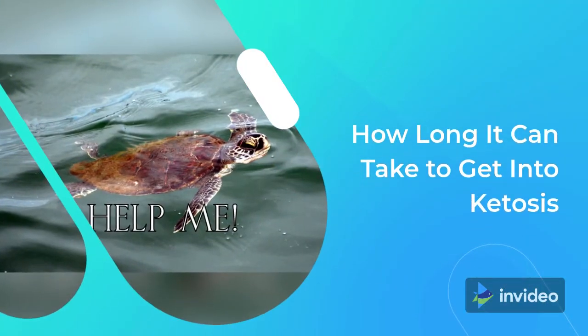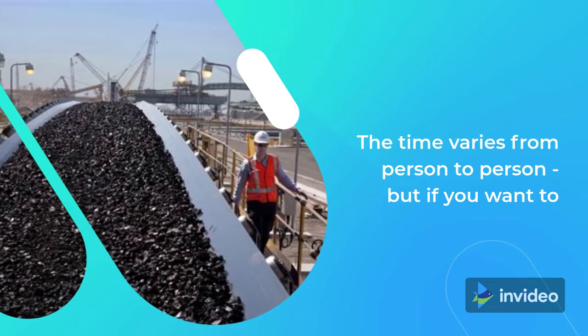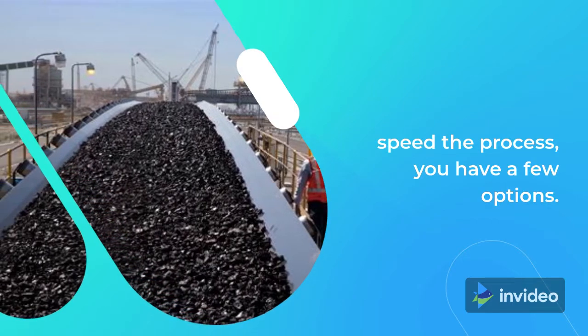How long can it take to get into ketosis? It can take up to two weeks. The time varies from person to person, but if you want to speed the process, you have a few options.